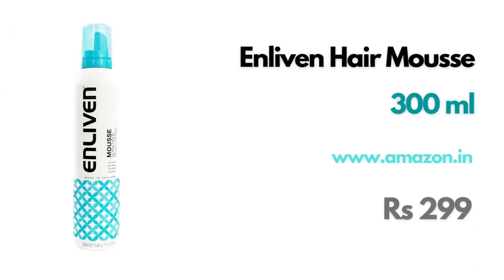Let's talk about a mousse that is CG friendly — this is the Enliven Mousse. The hold is not as incredible as the Umberto Giannini, but it's CG friendly and very inexpensive. I paid 299 rupees for this. I would buy this again because it's CG friendly, cruelty free, available in India, and comes at a budget. So even though this is not the best mousse I've ever used, I would buy it again because it fits my needs.